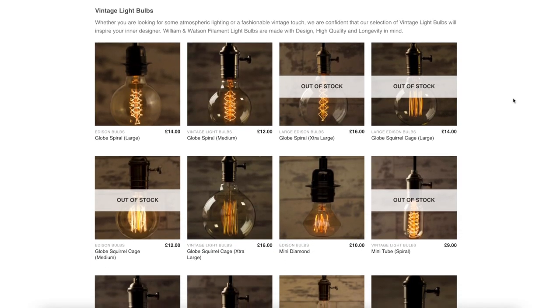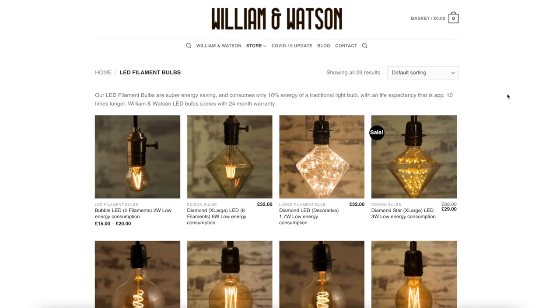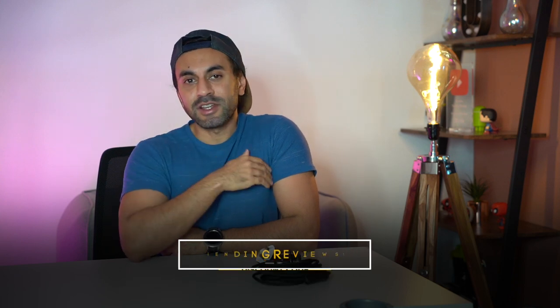In terms of pricing: the bulb itself is 97 pounds, the hanging cable mount is 32 pounds, and the tripod is 50 pounds on Amazon. However, I have a great deal — check out the William and Watson website for awesome light bulbs and modern luxury home furnishing items. I have a 10% discount code for everyone watching: type in 'trendingreview10' at checkout to get 10% off the entire website.